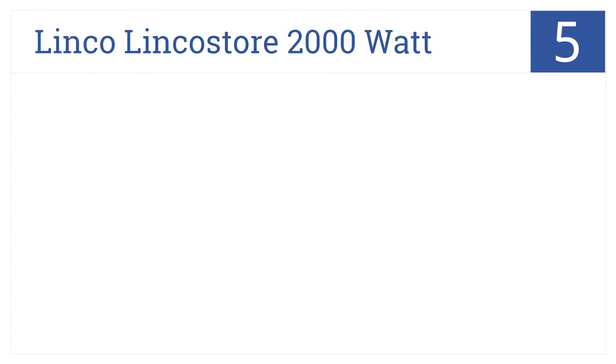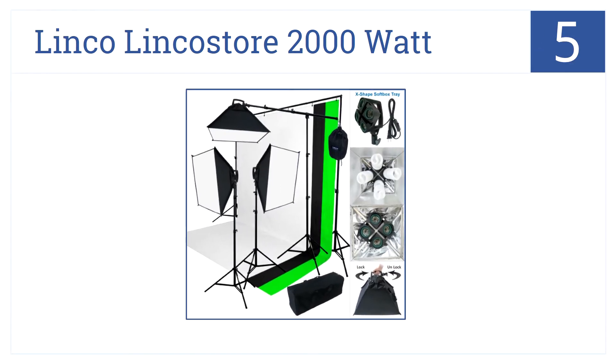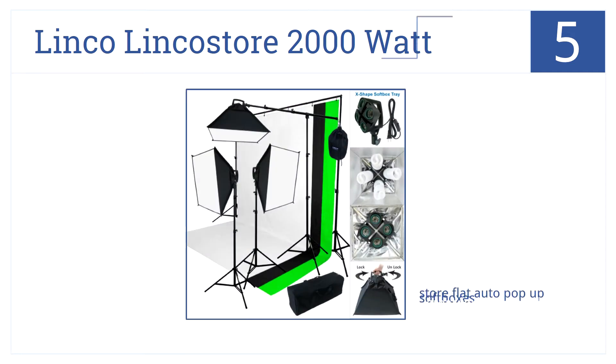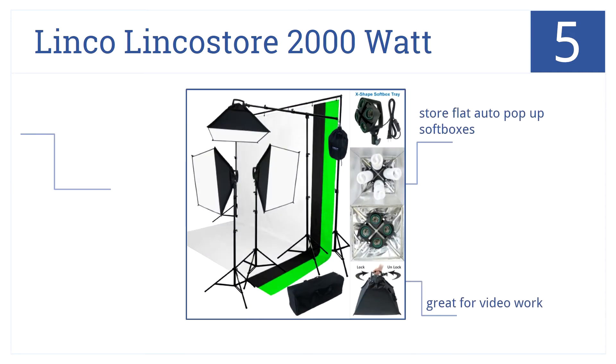At number 5, it's the Linko Linkostore 2000W kit, which can be set up in seconds so you spend less time on logistics and more time shooting photos. It comes with store-flat, auto-pop-up softboxes and can be used to achieve most any brightness level, making it great for video work too.